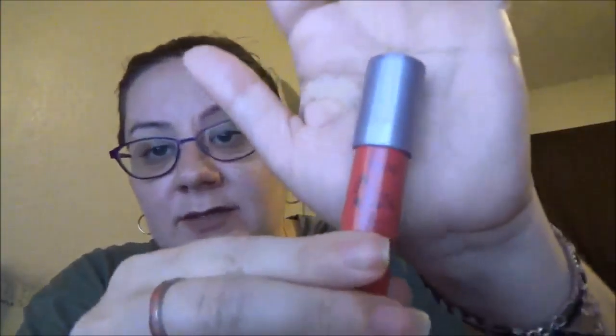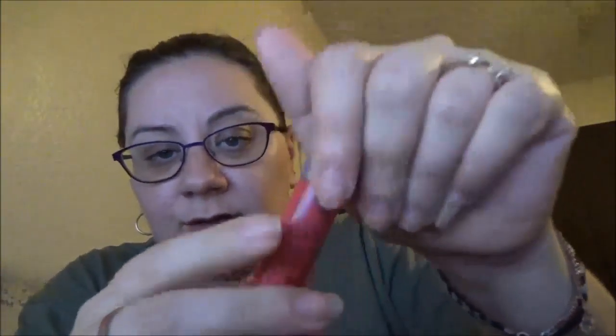Next thing I got is Tarte Wonder Lip Surgeon — I guess Wonder is the name of it. This is the little Tarte, and that is the color. It smells like mint. Very cool.